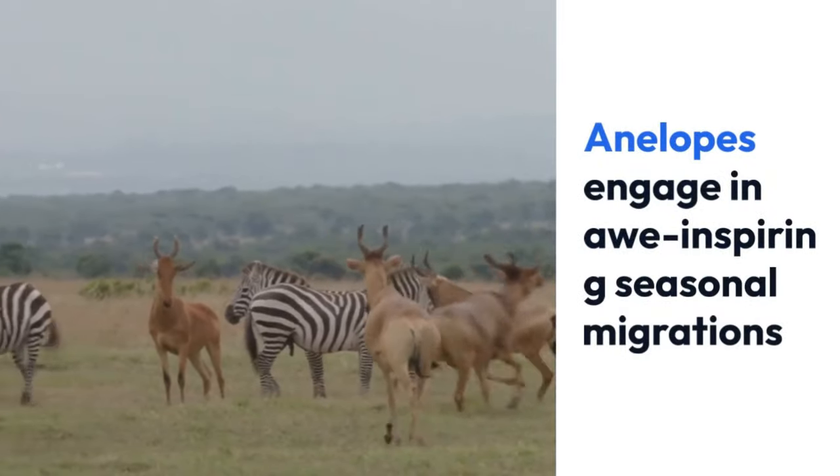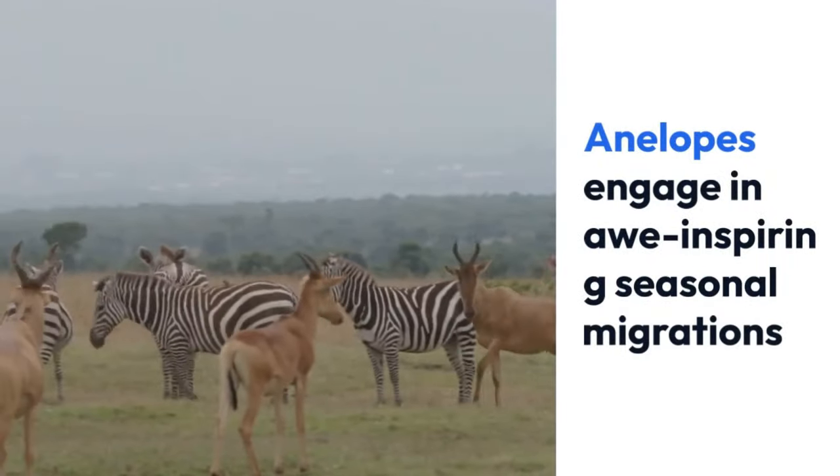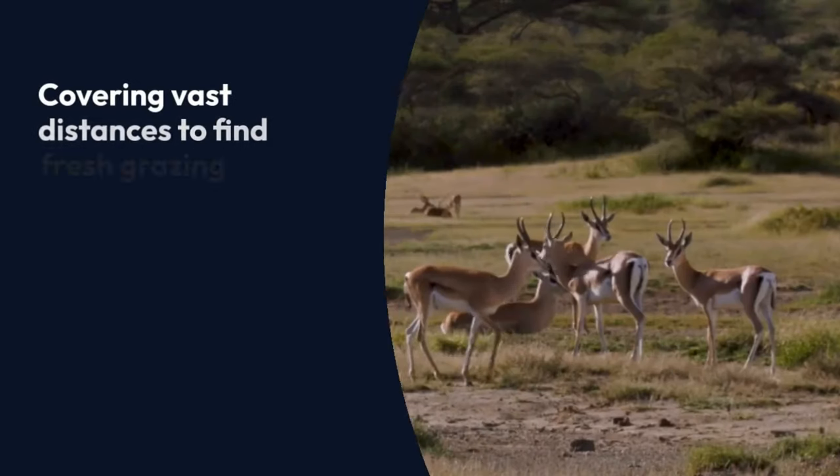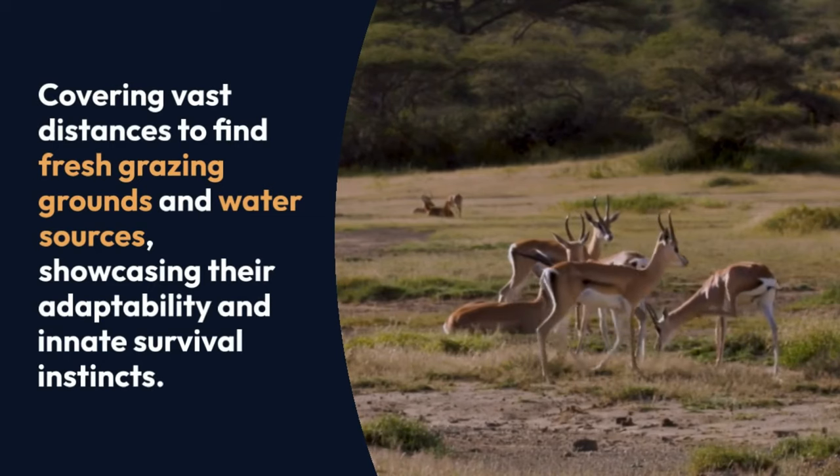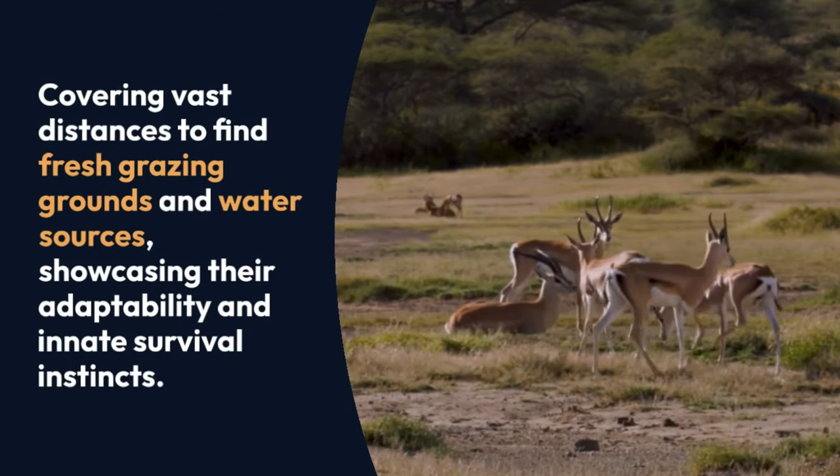Antelopes engage in awe-inspiring seasonal migrations, covering vast distances to find fresh grazing grounds and water sources, showcasing their adaptability and innate survival instincts.